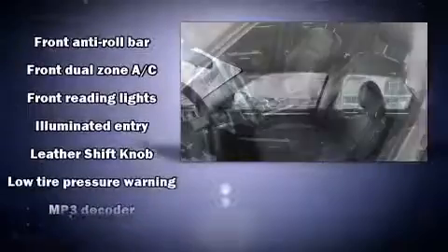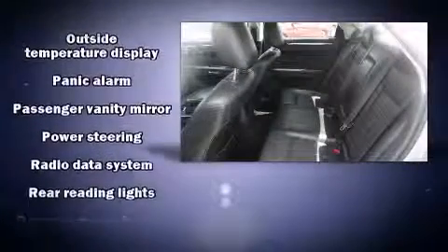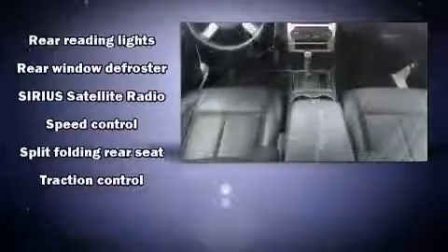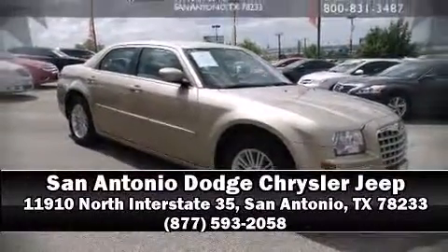with ABS. This car was designed with safety in mind, allowing you to drive with even greater assurance. It also arrives with a Carfax history report, providing you peace of mind with detailed information. Stop by our dealership or give us a call for more information.